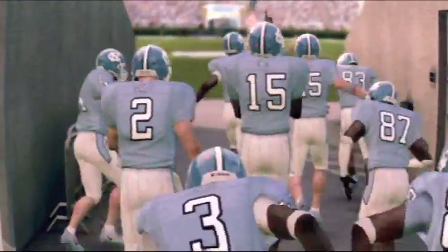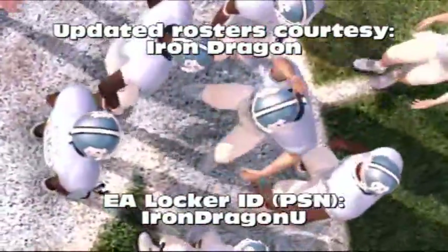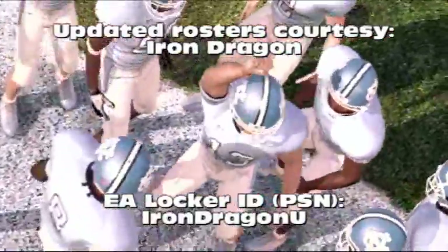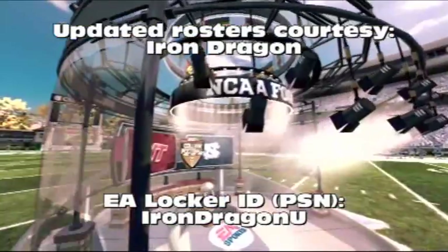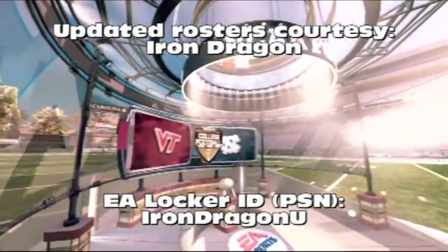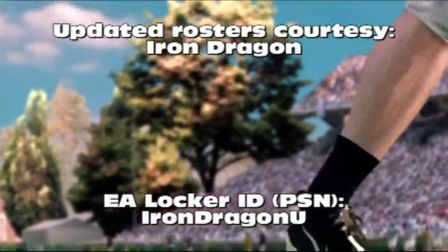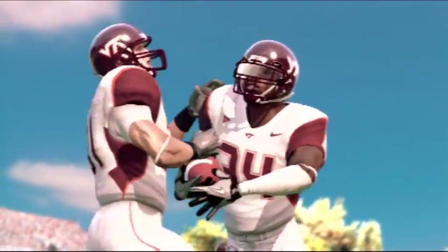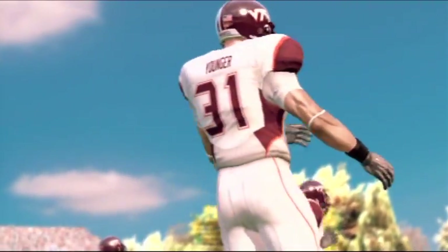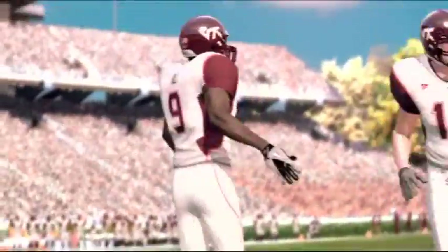And here come the Tar Heels. For North Carolina, give us a sense of how their offense works. Don't expect a lot of home runs from this offense, at least not at first. This is a pretty controlled, consistent attack. And while they do put the ball in the air quite a bit, they use a lot of underneath routes and quick outs. Look for the deeper stuff later on, once they've worn the defense down.